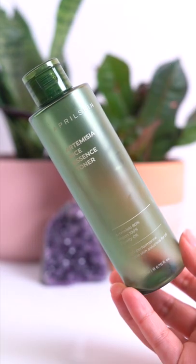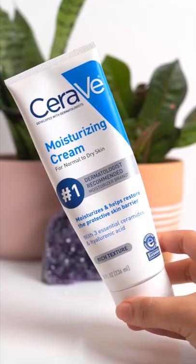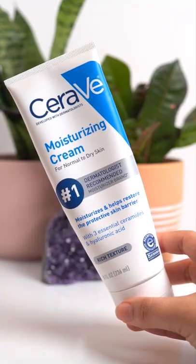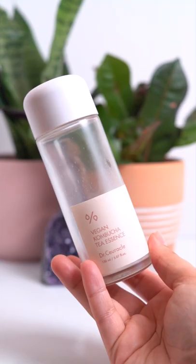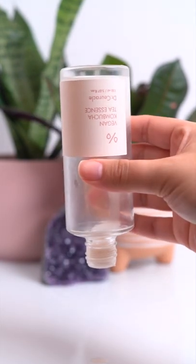The April Skin Artemisia Rice Toner is a new fave. This is my second empty and it's so hydrating. Good old CeraVe Moisturizing Cream is a staple for my skin in wintertime. My love, the Dr. Cereco Kombucha Essence — this really balances out my combination skin.